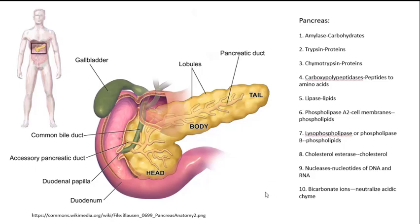A very important secretion from the pancreas is bicarbonate ions. Bicarbonate ions neutralize the acidic chyme, because enzymes work better in an alkaline environment — that's why these bicarbonate ions are secreted.